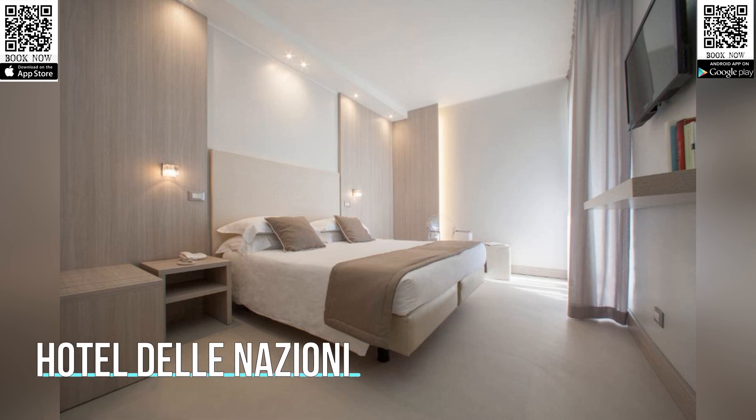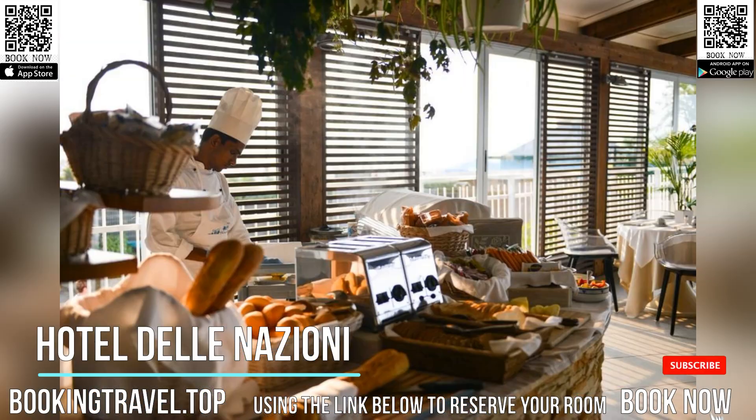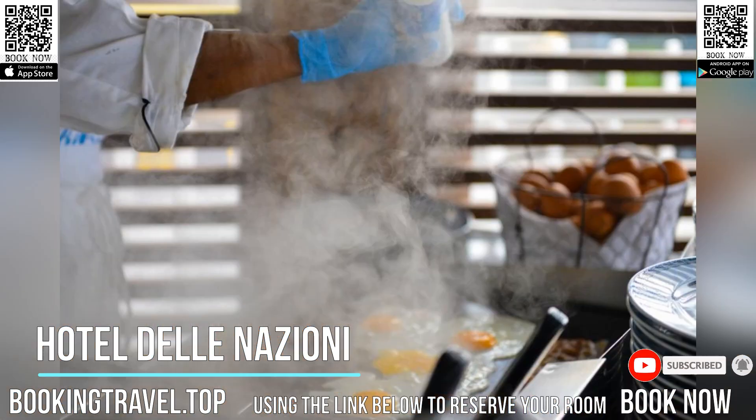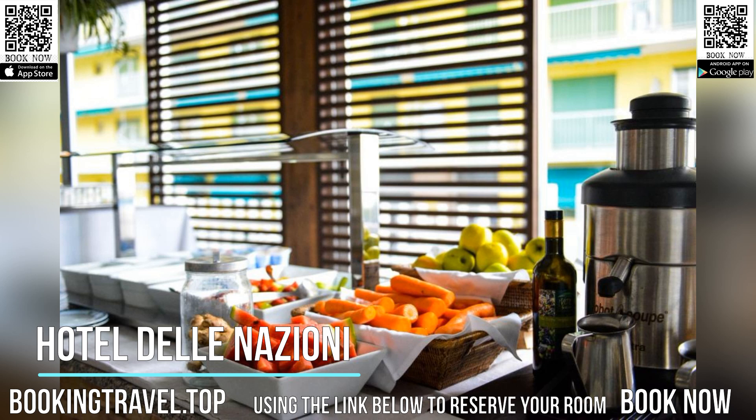Right on the beach, Hotel del Nazione offers amenities including a heated swimming pool, beach services, and free Wi-Fi throughout. All spacious and elegant rooms come with terraces and fantastic sea views. Guests of Hotel del Nazione have private lounge chairs and sun umbrellas at the beach in front of the hotel.